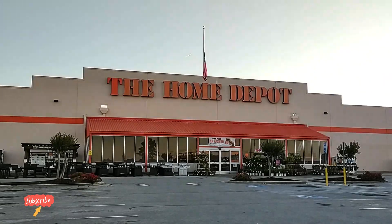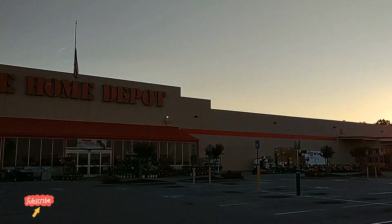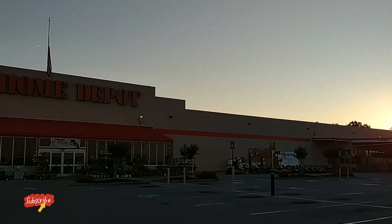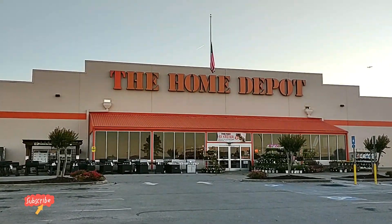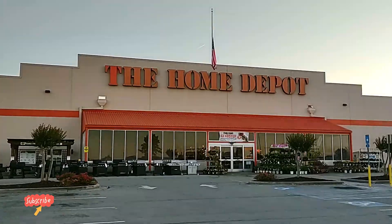Good morning everyone, Randall here. It's a beautiful Saturday morning, we have the sun coming up and we're at the Home Depot. They had the Ryobi Days just started, thought we'd go in and see what kind of deals they have.